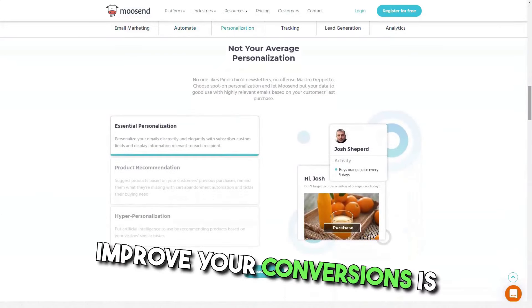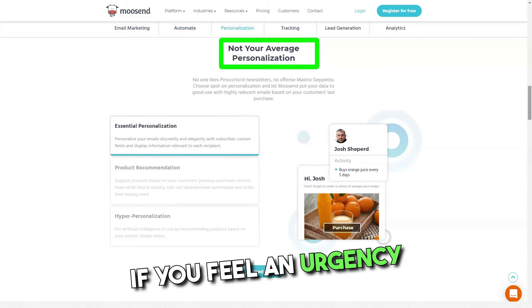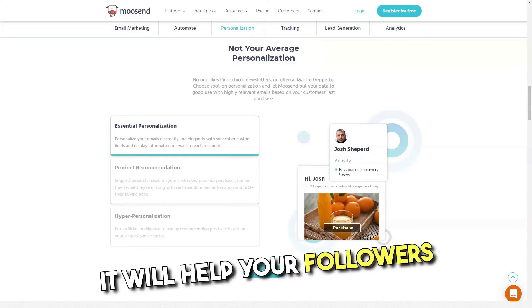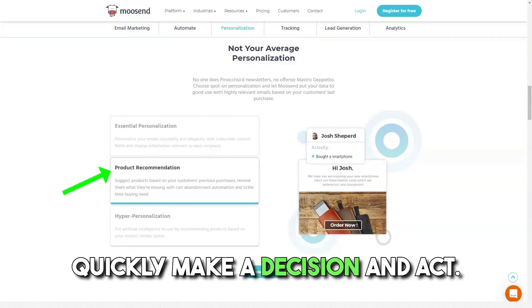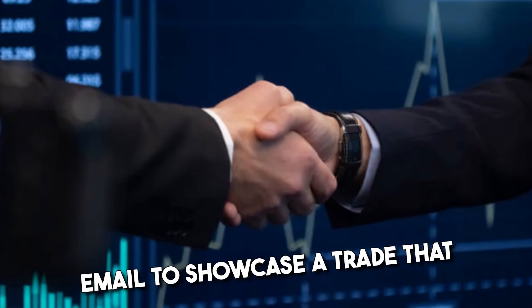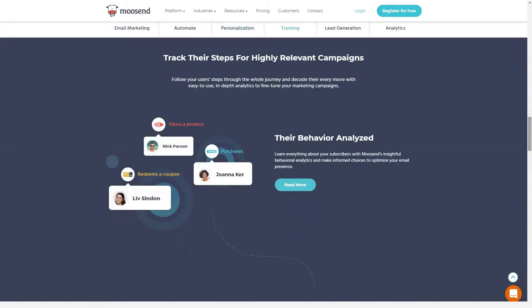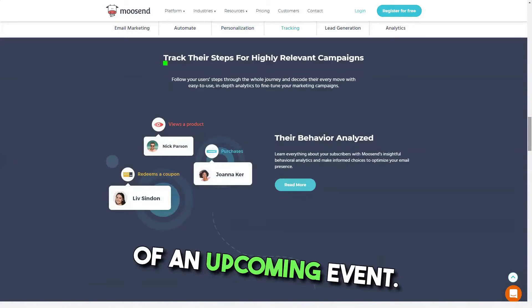Another new feature that can improve your conversions is Moosend's countdown emails. If you create a sense of urgency or perceived scarcity, it will help your followers quickly make a decision and act. For example, you can include a timer in your email to showcase a deal that will expire in a few days, or even a countdown timer to create anticipation ahead of an upcoming event.